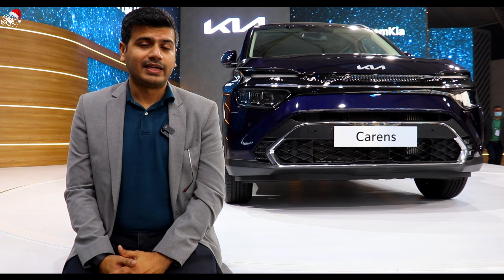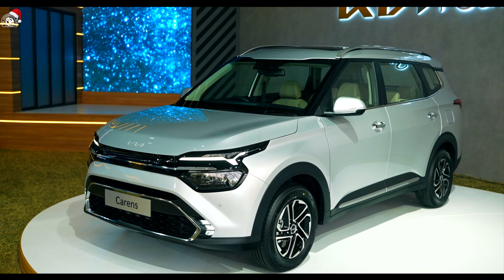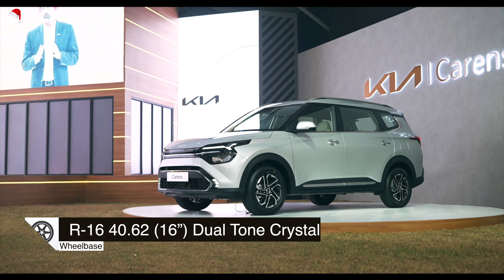Some things that I don't like: you don't get a panoramic sunroof, and you don't get 360-degree cameras, which you are getting in the competition. However, both speakers, surround sound systems, and air purifiers are all standard features included in the car.